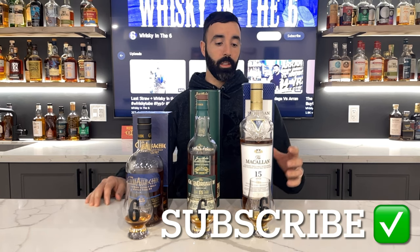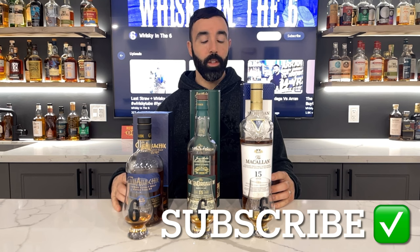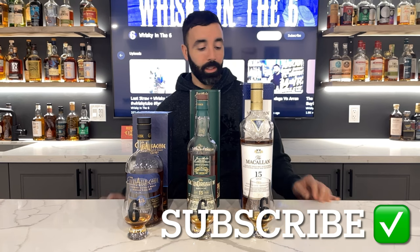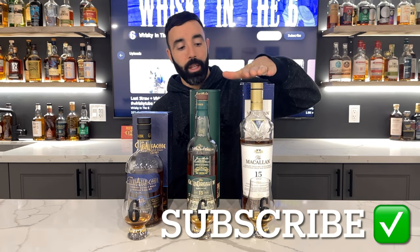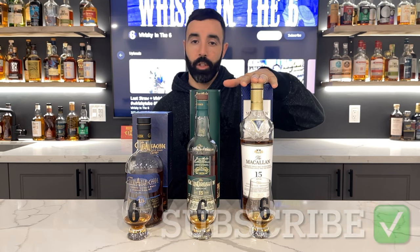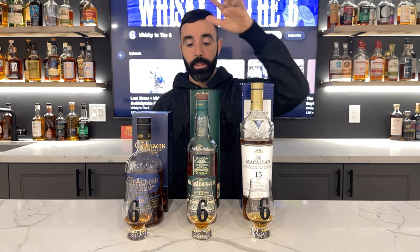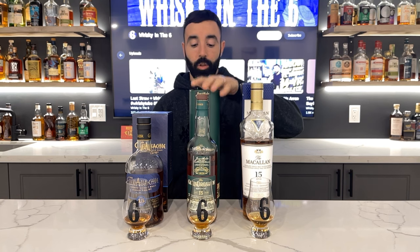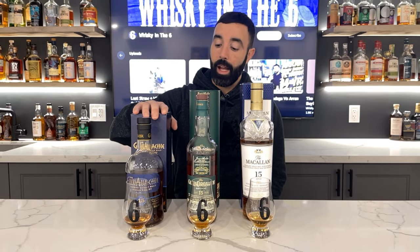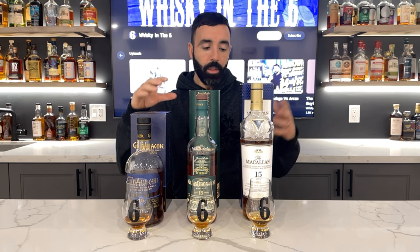What's up everybody, this is Whiskey in the Six, I'm Rob, doing an unpeated 15-year-old sherry Scotch showdown. We've got the Macallan 15, which is double aged in two different types of sherry — American oak that held sherry and Spanish oak that held sherry. The Glendronach Revival is Oloroso and PX sherry, and the Glenallachie 15 is Oloroso and PX as well.